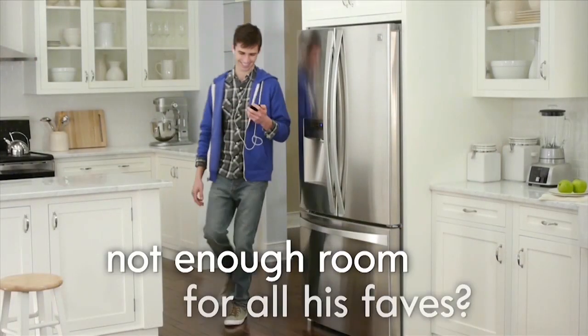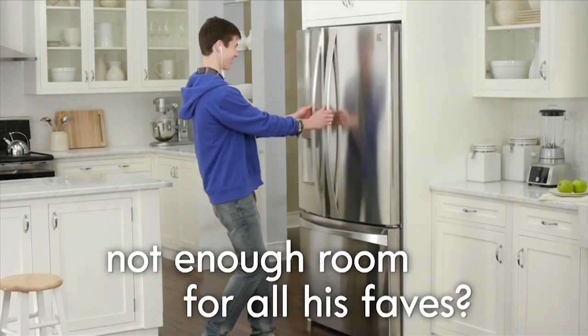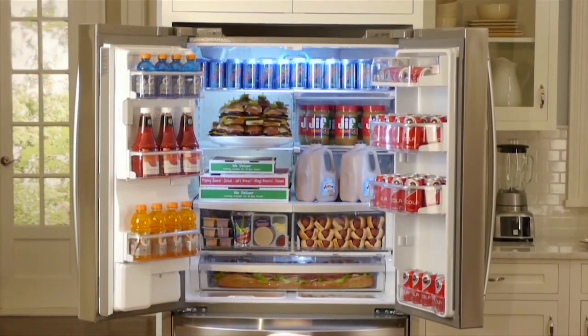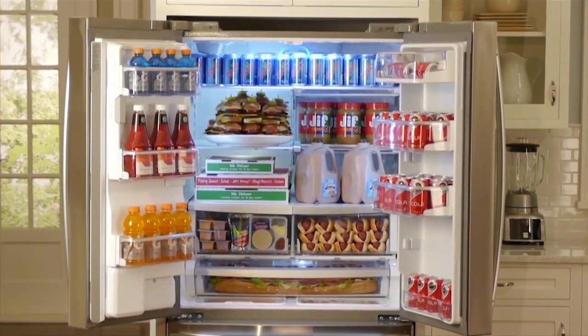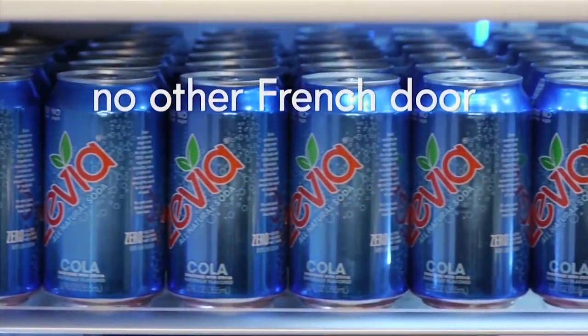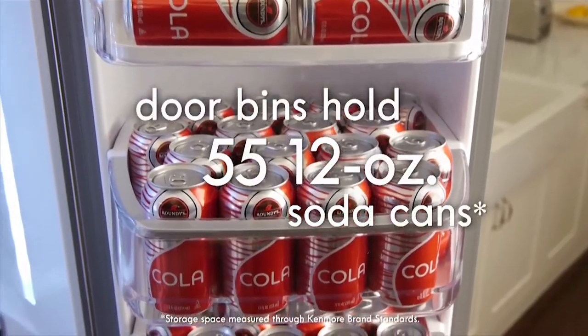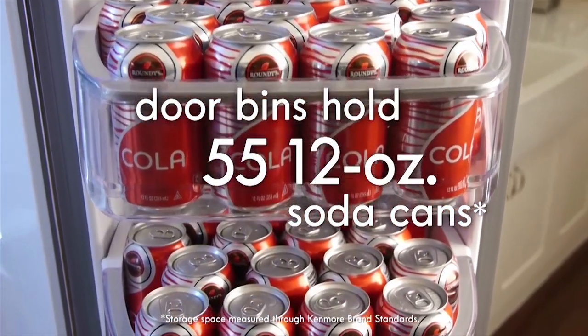When you can't keep enough of his go-to foods in the house, the Kenmore Elite Refrigerator's state-of-the-art interior has room for all his favorites and more. It's specially engineered to hold an awesome amount — no other top shelf can fit more 12-ounce cans. Plus, the door bins accommodate 55 12-ounce cans.